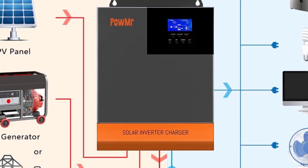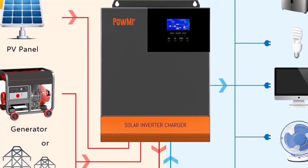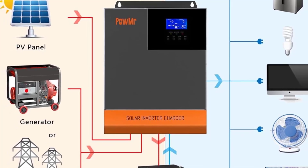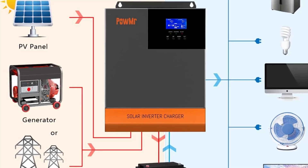Battery type: sealed, flood, gel, LFP, ternary. Rated input voltage, 220–230 VAC. Input voltage range, 90 VAC to 280 VAC. Output voltage waveform, pure sine wave.